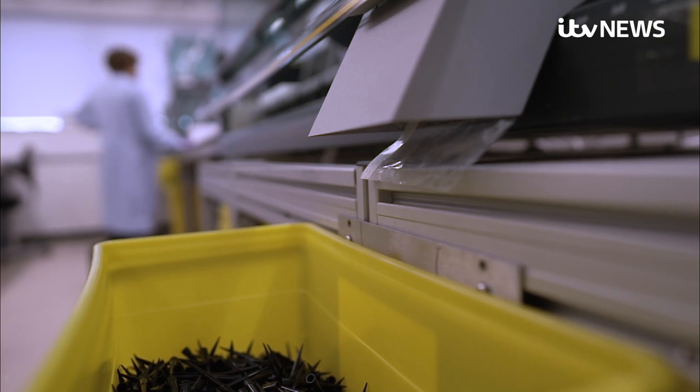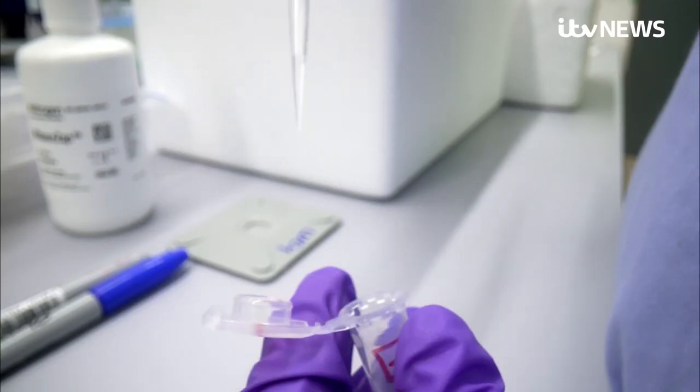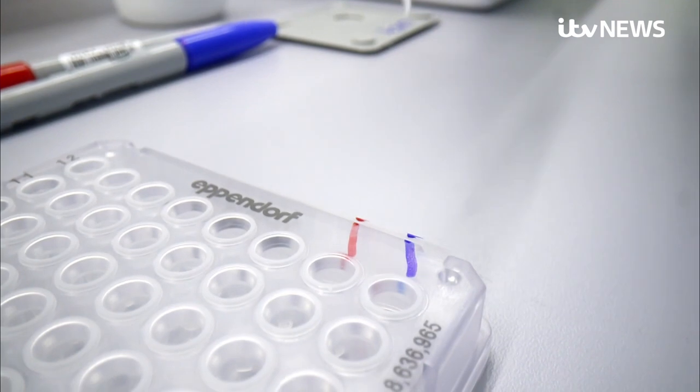That process, called gene sequencing, used to take days to spot the individual mutations associated with a Covid variant. But this technology means the scientists can fully analyse 20,000 viruses each week.